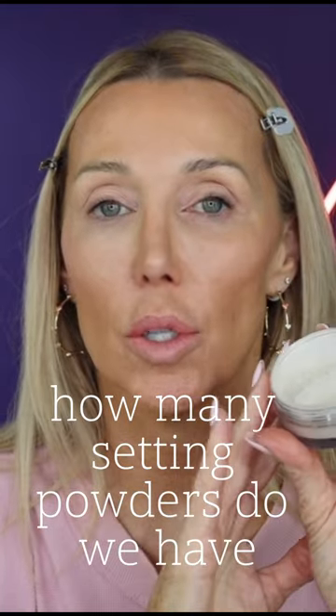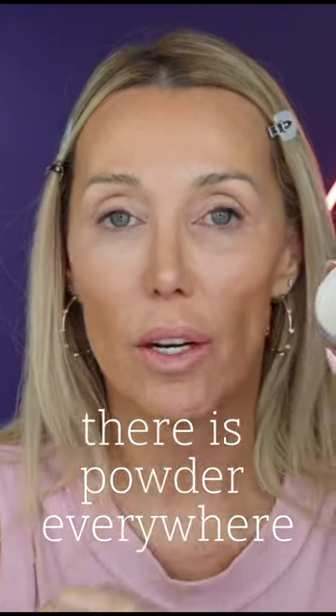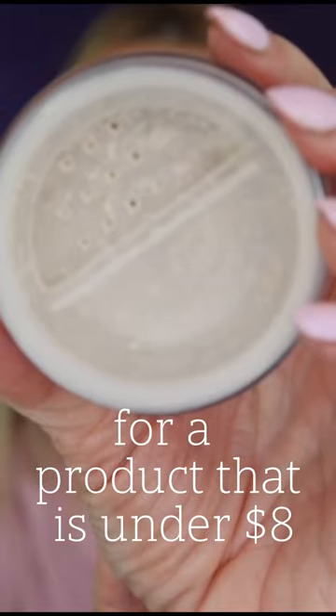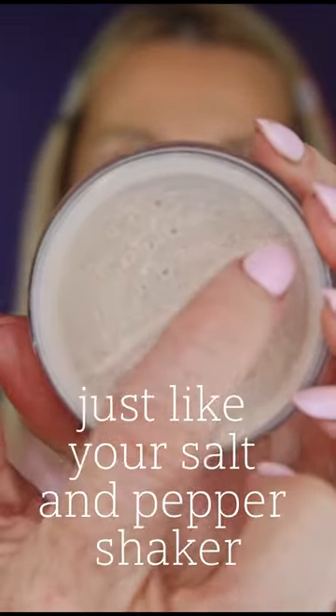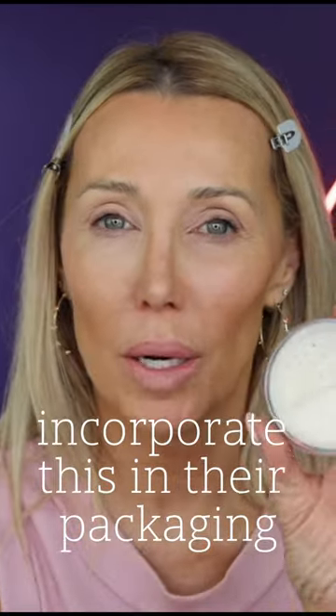How many setting powders do we have where, when we open the lid, there is powder everywhere? For a product that is under $8, they added the holes on one side and then the close, just like your salt and pepper shaker.